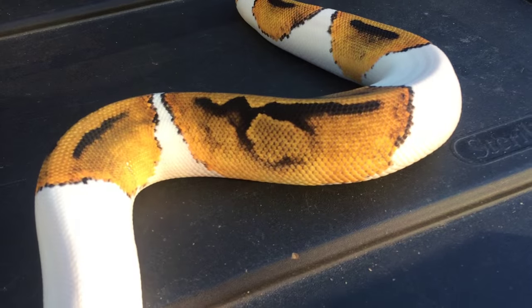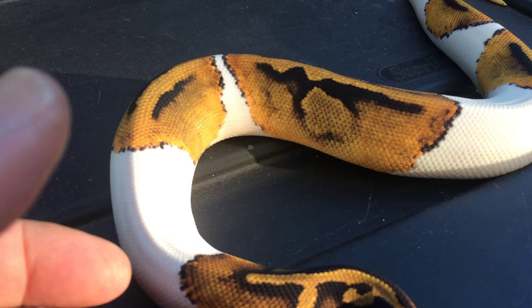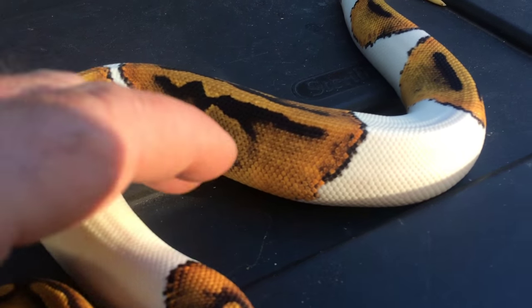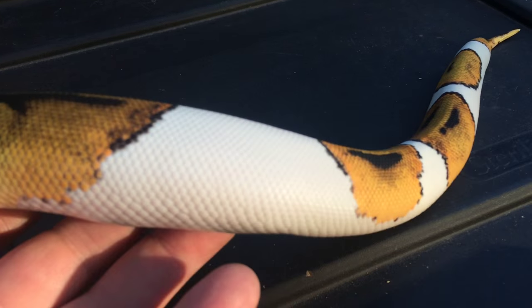There is no pastel in this. This is all by design — four or five years now of selective breeding to produce this look, and I can't wait to mix it up.